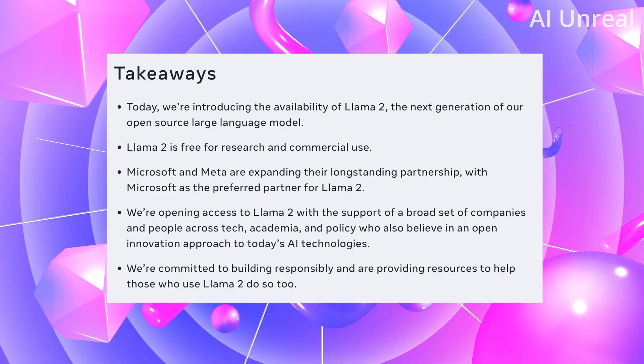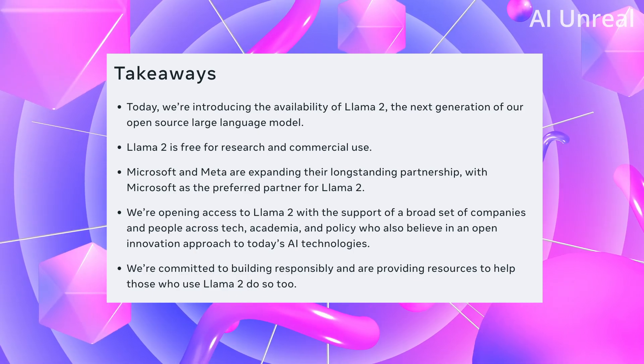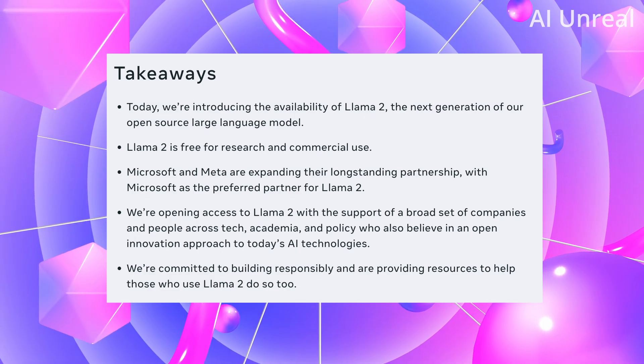And lastly, they're committing to building responsibly and providing resources to help those who use Llama 2. Now let's look into some details — what exactly is Llama 2?